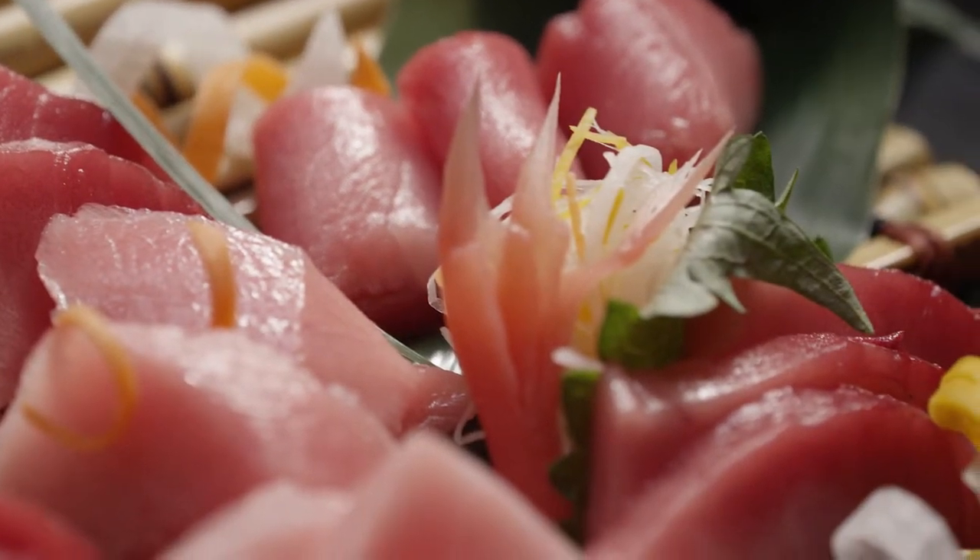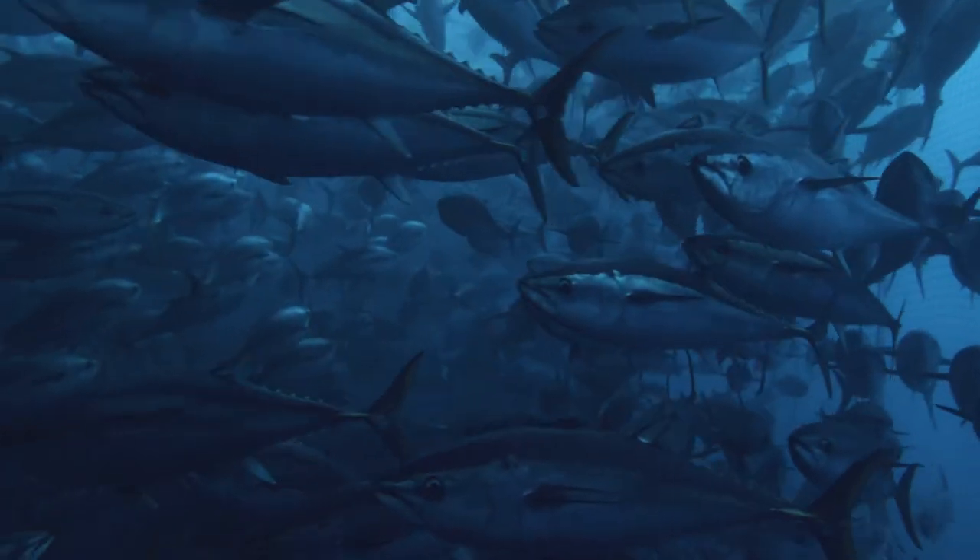We wouldn't be here today if there weren't people like Hagen Steer and his family who've dedicated their whole lives to one fish — Southern Bluefin tuna.